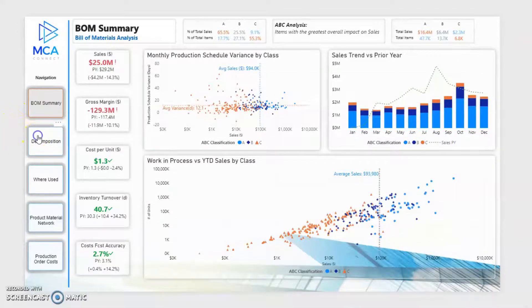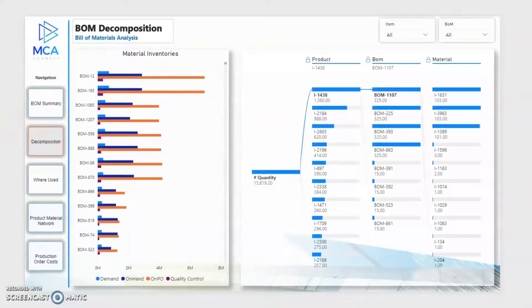Use the decomposition report to get quick insights into your inventory levels broken down by each bill of material. Also view the core product structure, related bill of materials, as well as the amount of sub-components required to create each one.